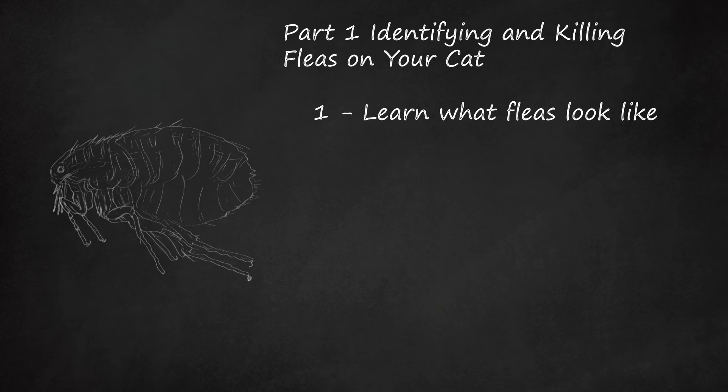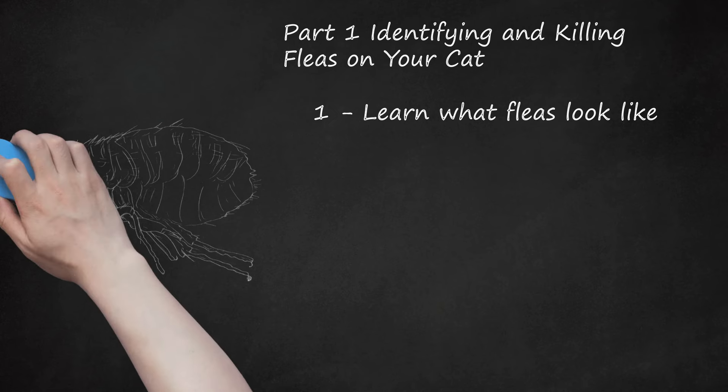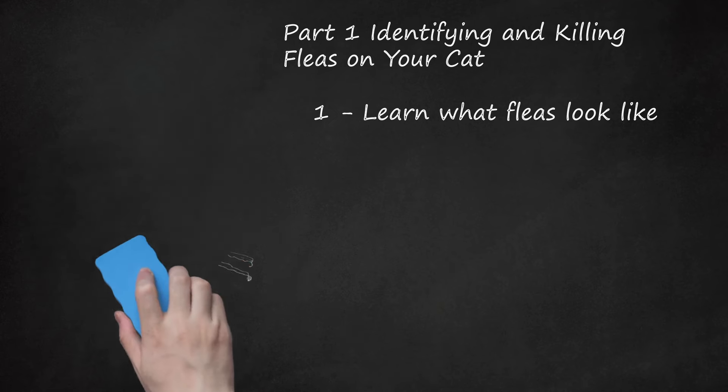Fleas' bodies are laterally compressed, so their bodies are wider from back to belly than they are from side to side.